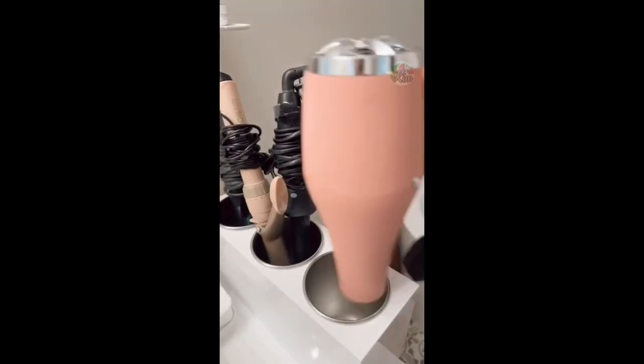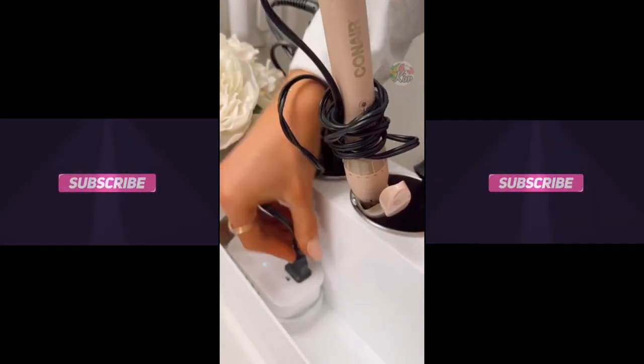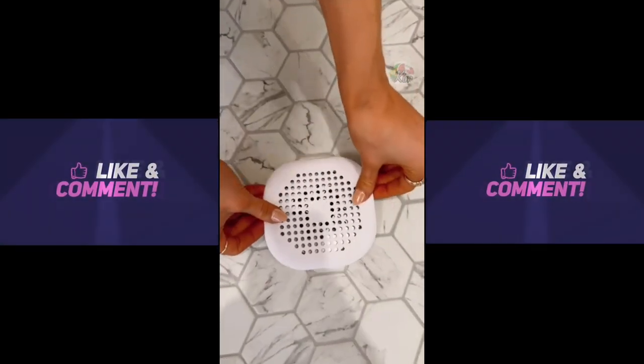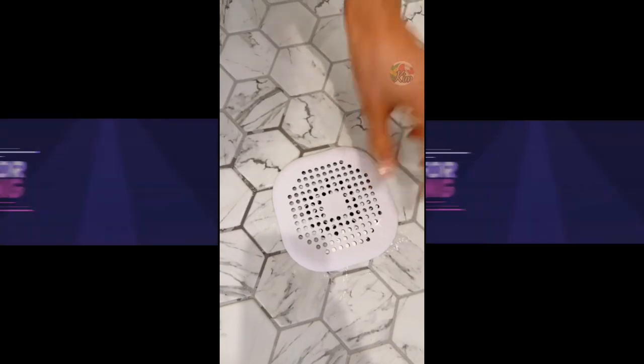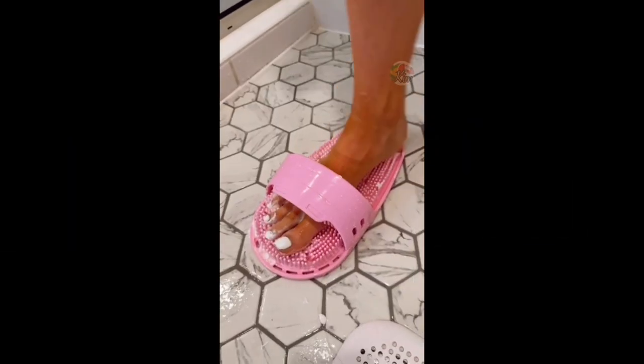The Hot Tools Organizer has a built-in suction to hold a power strip, allowing you to create an outlet and use your hot tools anywhere in your bathroom. It's also great for holding additional hair products. These aesthetic hair catchers suction to your shower floor so they don't move, prevent clogged drains, and are super easy to clean. And this foot scrubber has a built-in pumice stone for easily washing feet and keeping them soft.